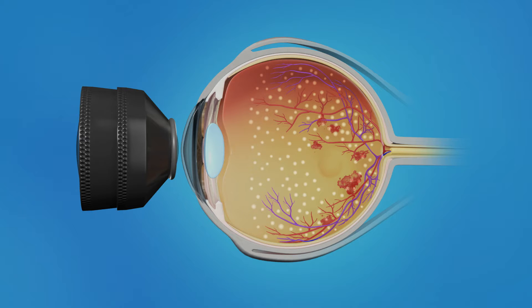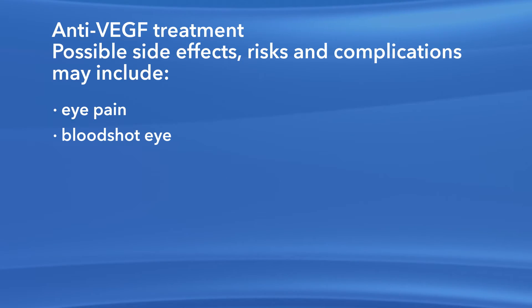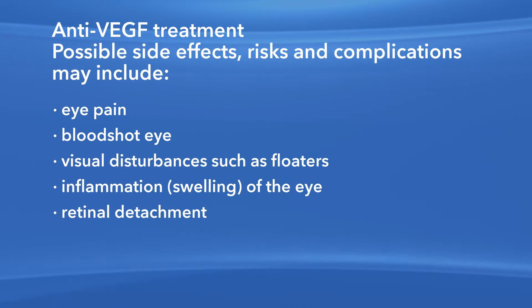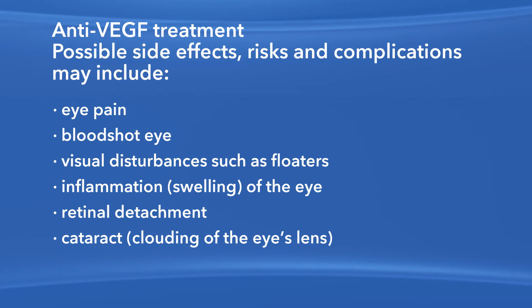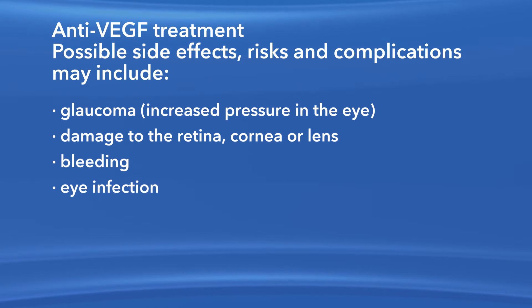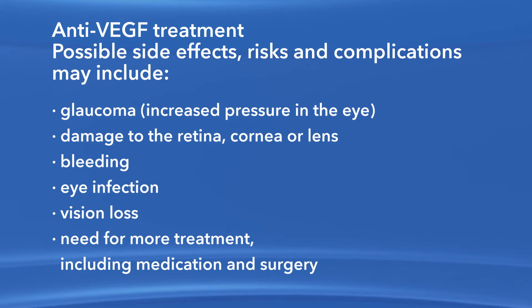This treatment causes the blood vessels to shrink and often prevents them from growing again in the future. It also decreases the chances of the blood vessels bleeding. As with any medication or procedure, there are risks of side effects and complications with anti-VEGF treatment. These may include eye pain, a bloodshot eye, small specks in your vision called floaters, inflammation or swelling of the eye, retinal detachment, clouding of the lens or cataract, increased pressure in the eye called glaucoma, damage to the retina, cornea or lens, bleeding, eye infection, vision loss, and the need for more treatment including medication and surgery.